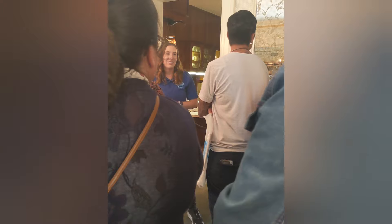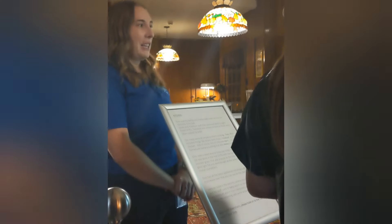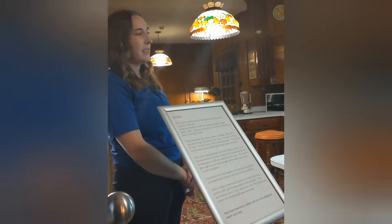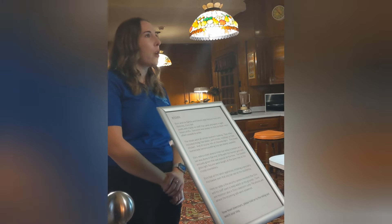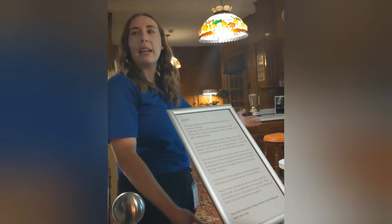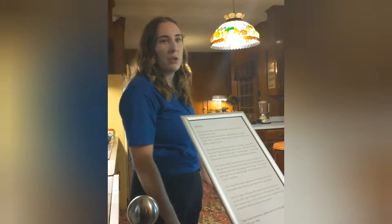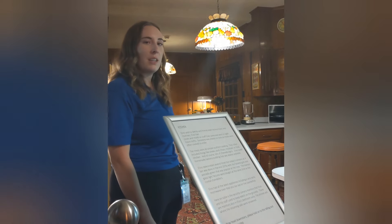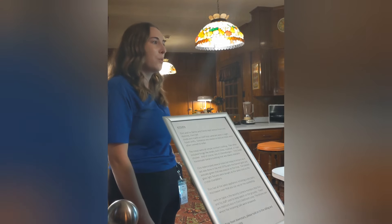Looking at photos from 1974, back then this would have been the coolest place in town — harvest gold, avocado green, wood paneling, Formica countertops. This was absolutely the coolest kitchen in '74.